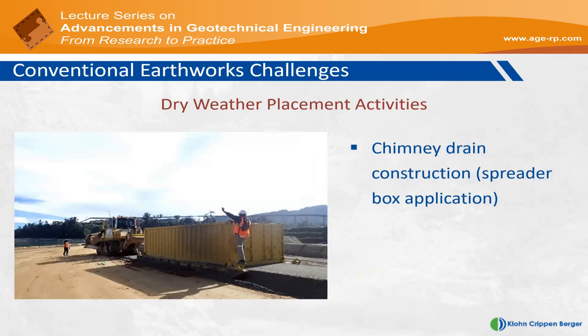With the filter drain, which has very specific width and thickness requirements, achieving it consistently was a challenge — and it's one of the more important internal zones on the dam. The solution was to modify a shipping container, put it on a set of skids at exactly the correct width and thickness, and have it towed by a dozer. This spreader box application is one of the solutions implemented to construct the filter drain through the midsection of each embankment, and it works very well. This is also a construction activity that can occur during both wet and dry conditions.